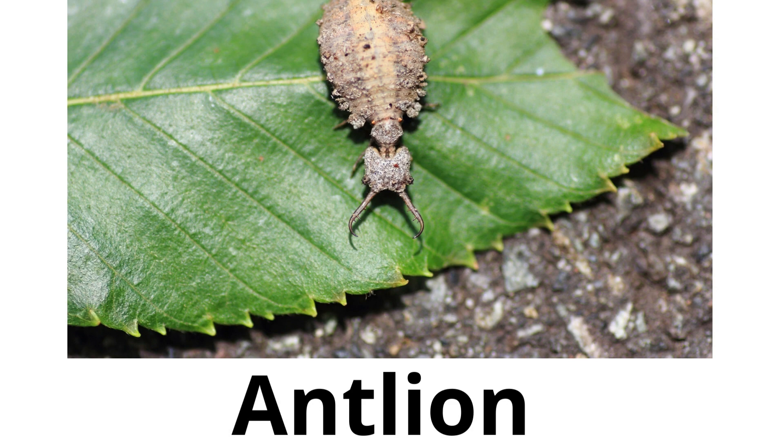Antlion. Antlions dig small pits in the sand to trap ants and they have a unique life cycle.